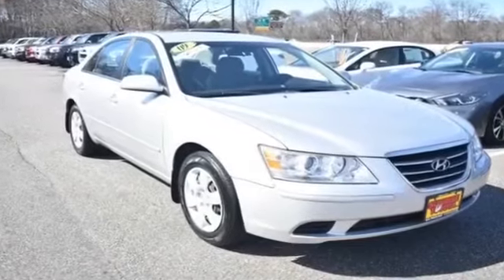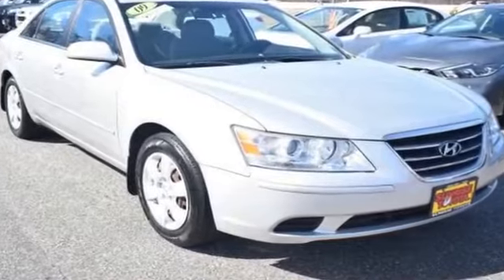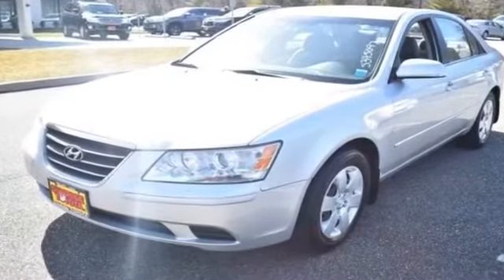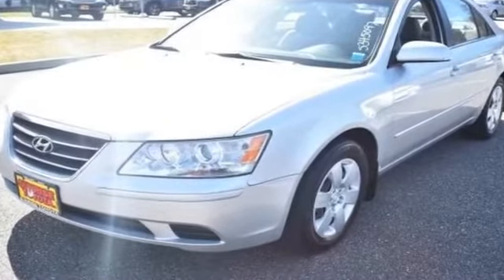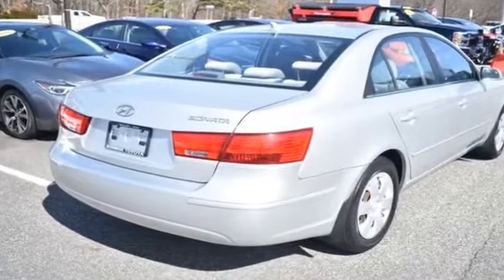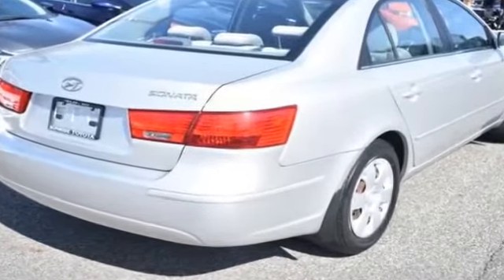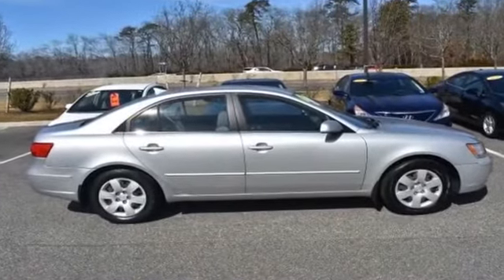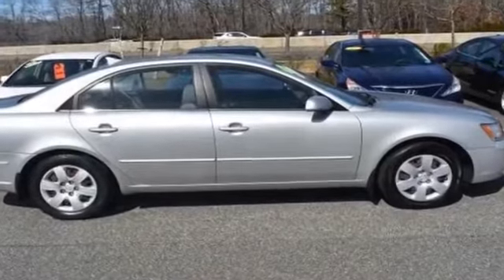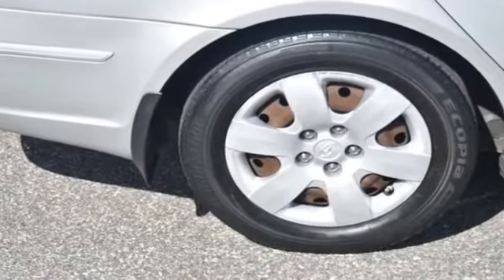2009 Hyundai Sonata with less than 75,000 miles on the odometer. This sedan combines safety and comfort with style and performance. It includes ample space for all passengers and comes with satellite radio, heated side view mirrors, pass-through rear seat, brake assist, power outlet, keyless entry, front bucket seats, auxiliary input, stability control, and passenger side airbag sensor.